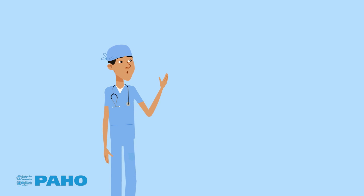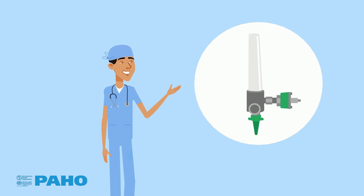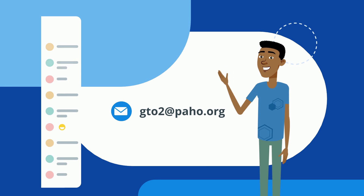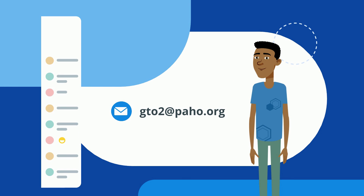In our next video we will talk about the flowmeter and its importance for optimal use of medical oxygen. If you have questions, you can contact the PAHO Technical Group on Oxygen at gto2@paho.org. Thank you for watching this video through to the end.